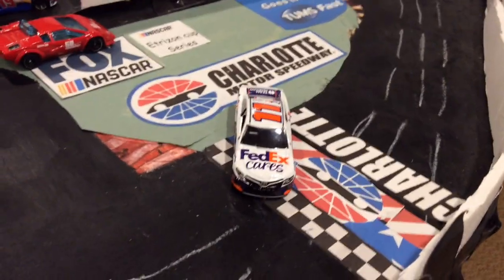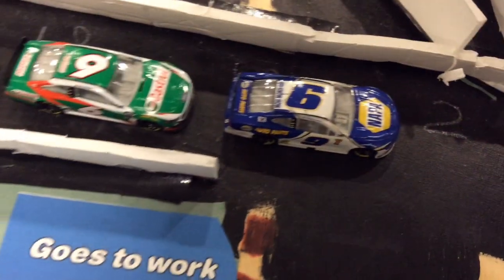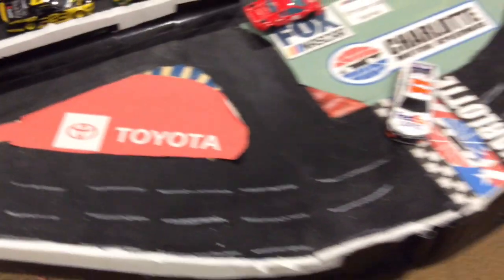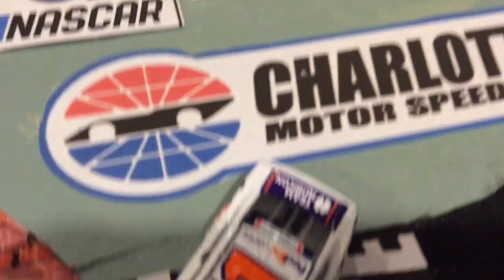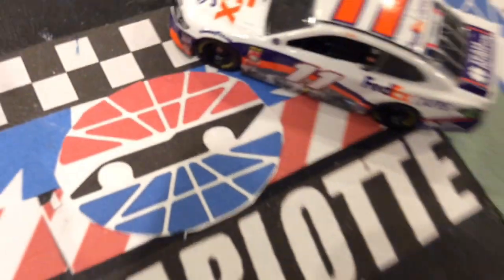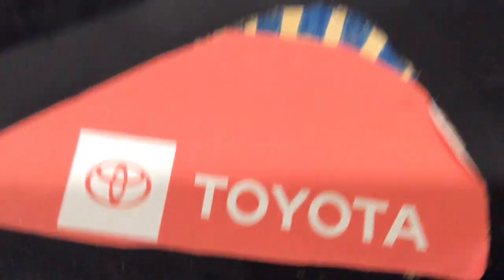Denny Hamlin gets the win here at Charlotte. Congratulations to Hamlin — what a win, he has worked so hard for this. Last race he came very close to winning at Daytona but was involved with Kyle Busch's last lap flip and Alex Bowman won that race. Kyle Busch hit the wall and finished last of the running cars. Today's race was also sponsored by Toyota. That wraps up the race — a really fun race here at Charlotte.